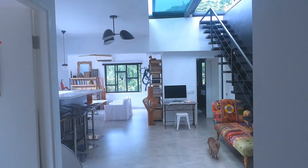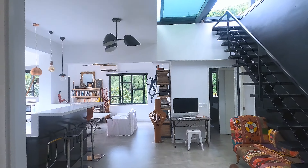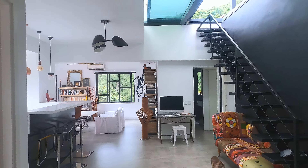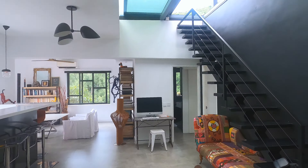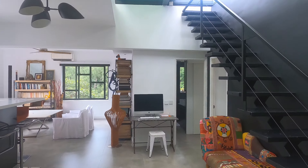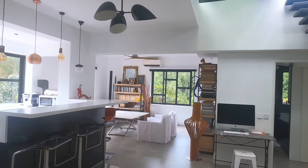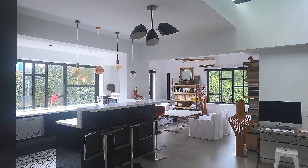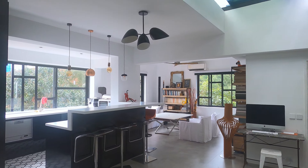Hello everyone, welcome to today's amazing walkthrough. Today we have a really unique flat tour to show you. This is located in the Taihang area of Hong Kong, on the eastern side of Hong Kong Island, just above the Happy Valley area.